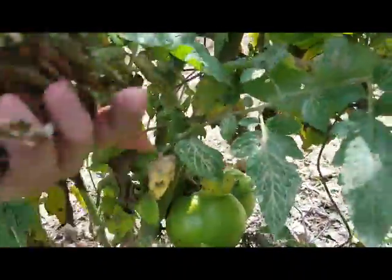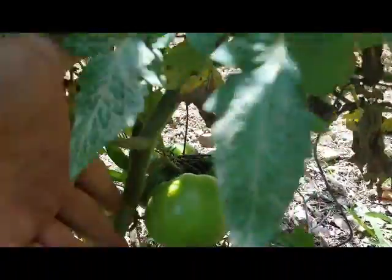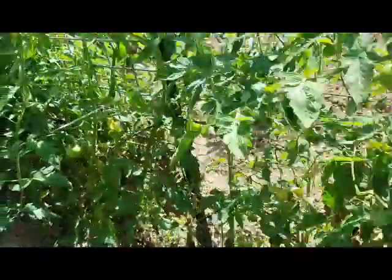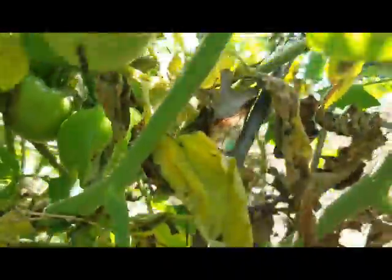But look at the size of these tomatoes — look at that right there. Baseball-sized tomatoes. These are the Pink Girls. Look at the clusters just hanging on, waiting for us to come down here and pick.